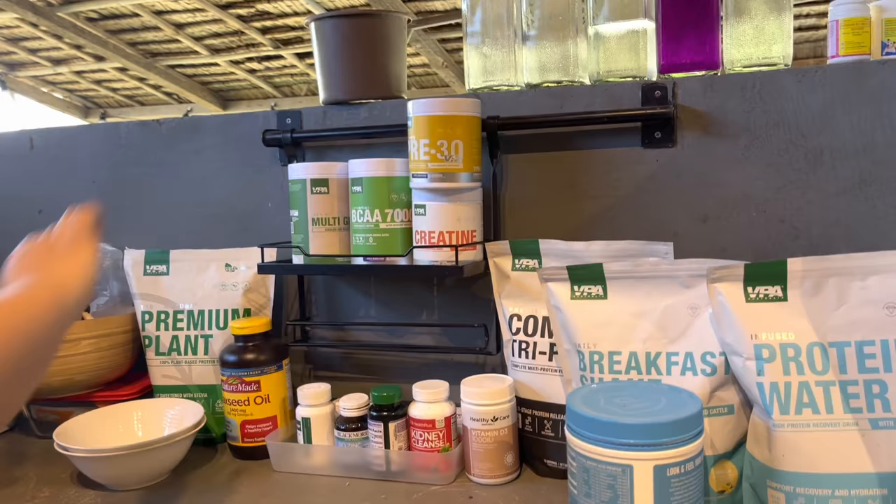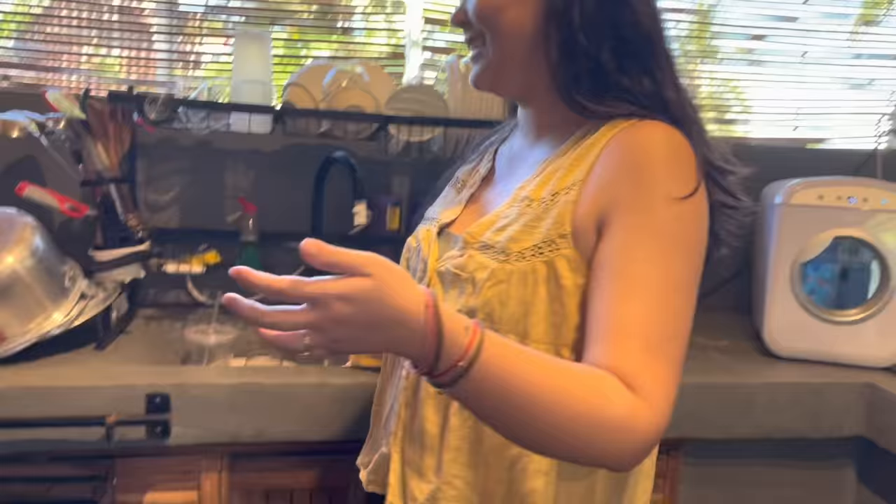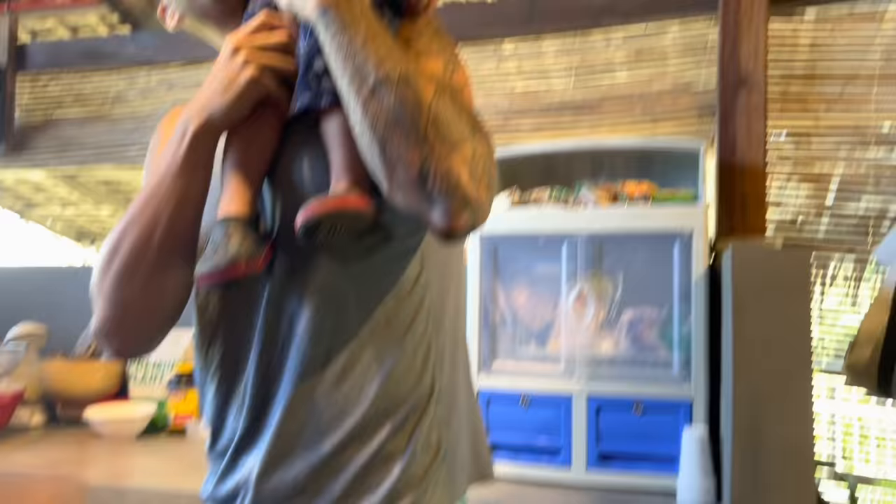This is our protein and vitamins section. Yes, as you can see, it's all VPA — available at Samurag Cabin. And this is our big sink.